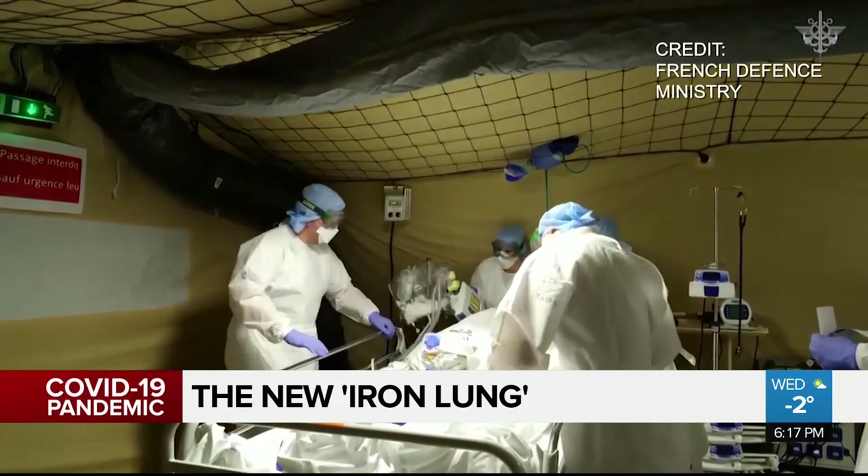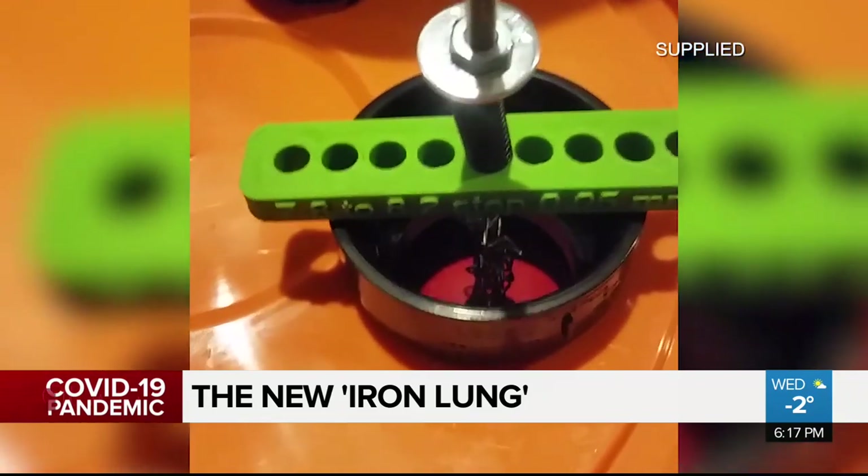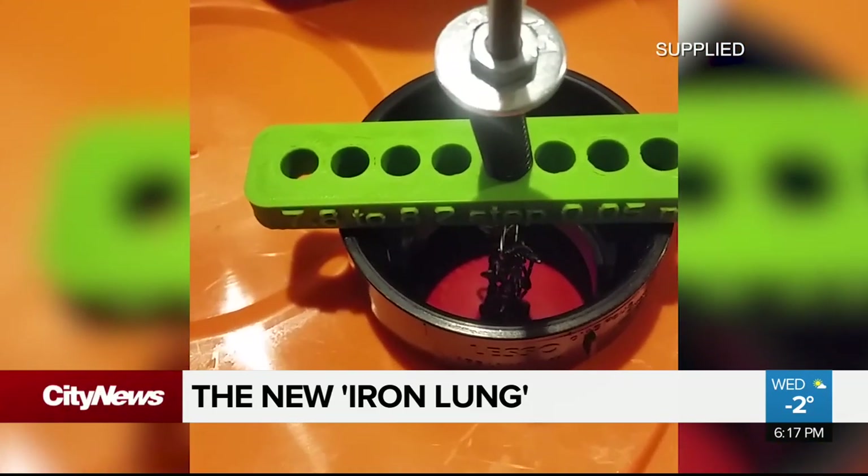Unlike ventilators in hospitals that blow air into patients' lungs, this device reduces pressure around a patient's body, allowing them to breathe in.